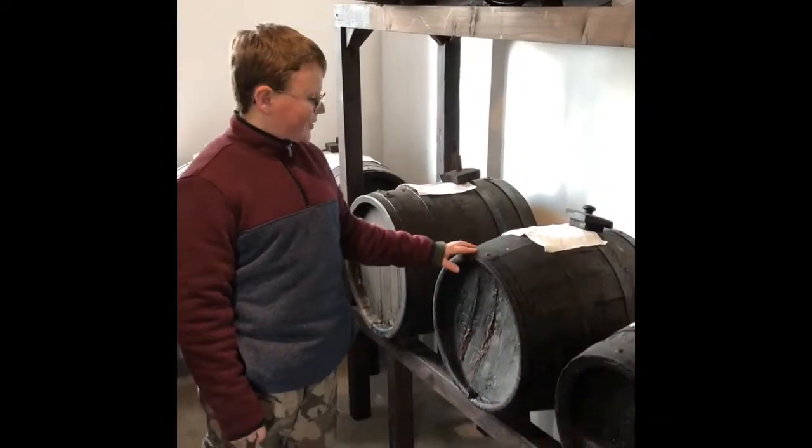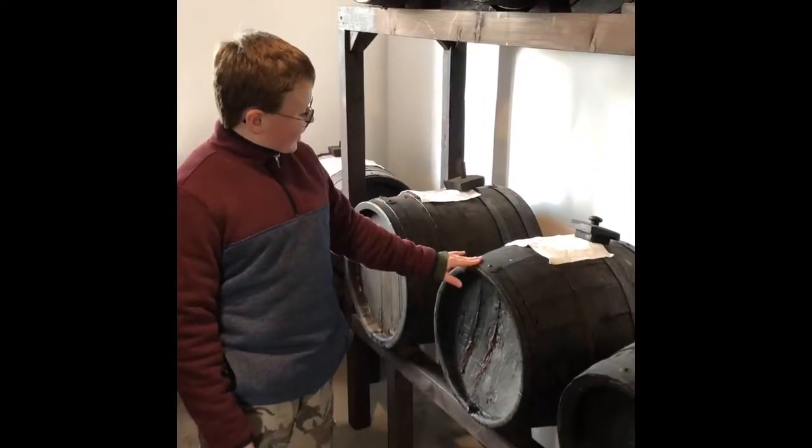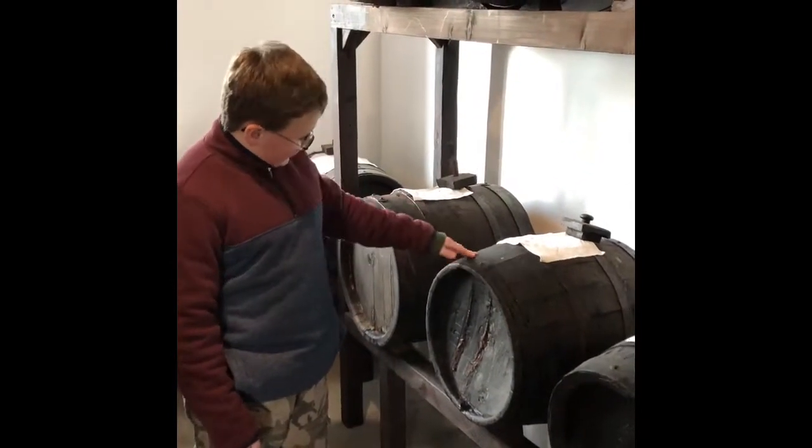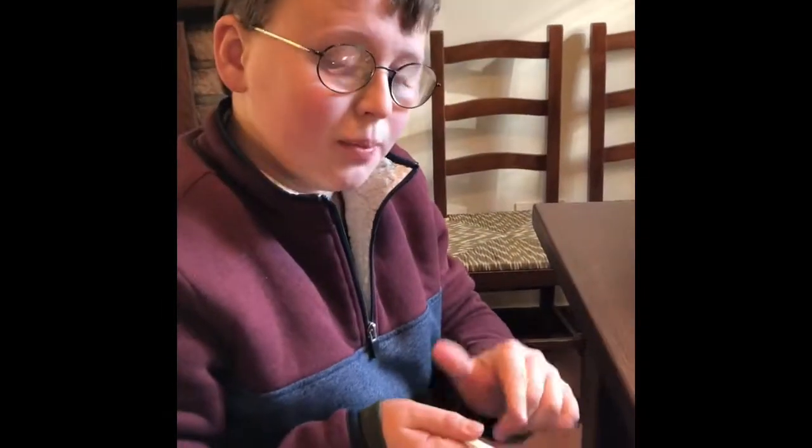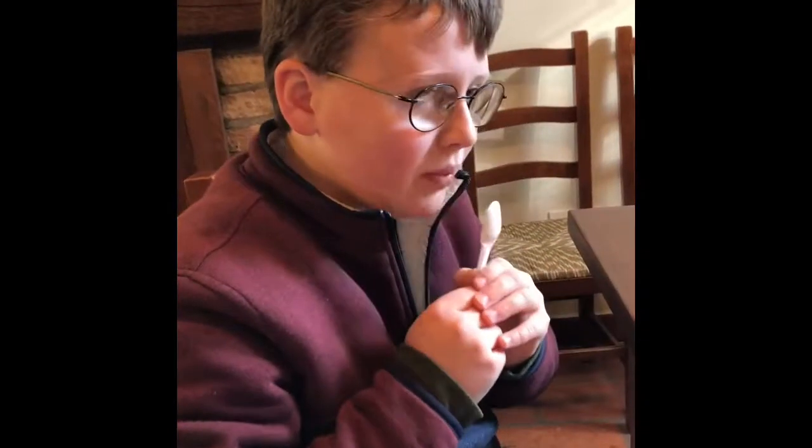This barrel that holds balsamic vinegar was made in 1512 and it's still surviving. The vinegar on my spoon took 25 years to make — which is pretty cool. It's sweet, it's really sweet.